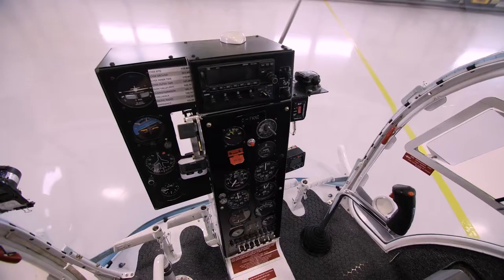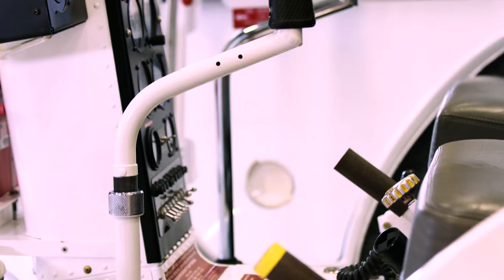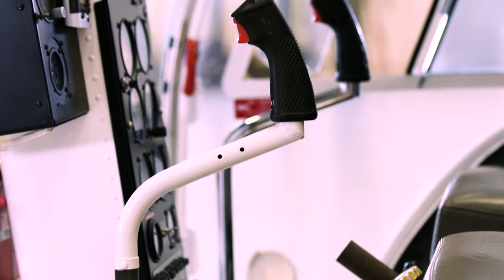The Bell 47 has controls that mirror other Bell helicopter aircraft. The throttle provides excellent skill development for emergencies in other aircraft.